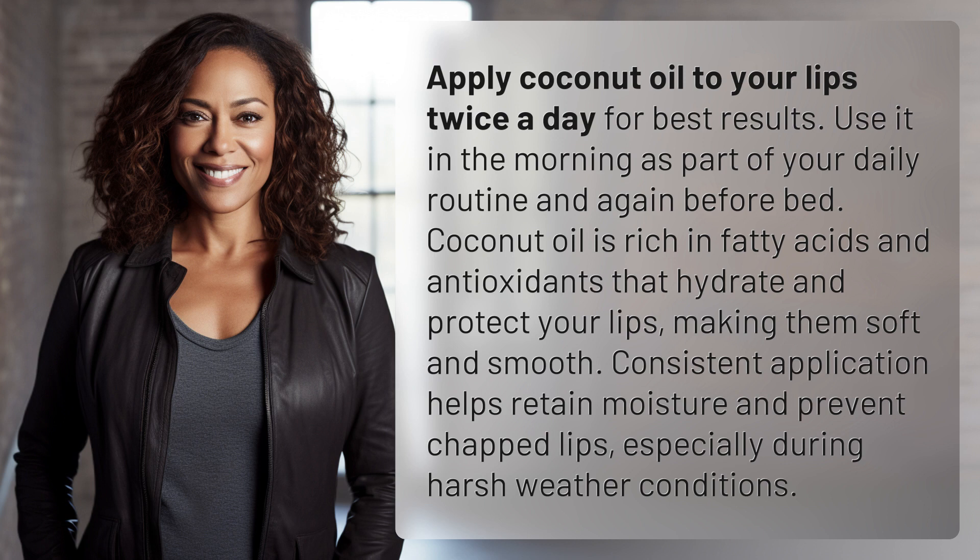Consistent application helps retain moisture and prevent chapped lips, especially during harsh weather conditions.